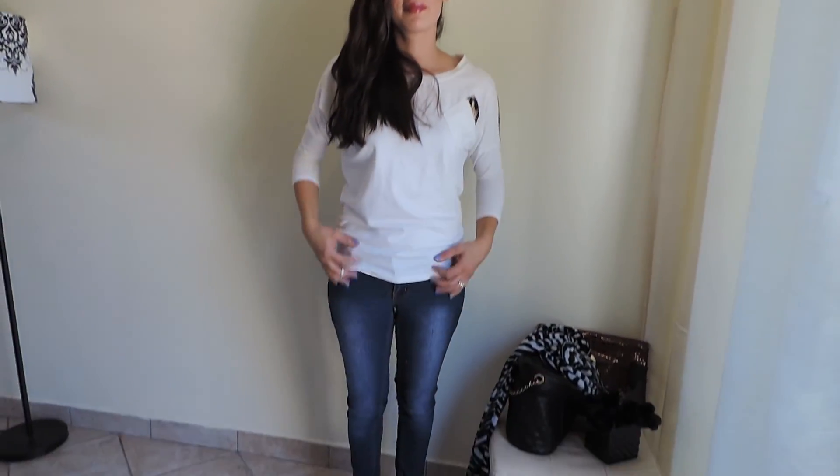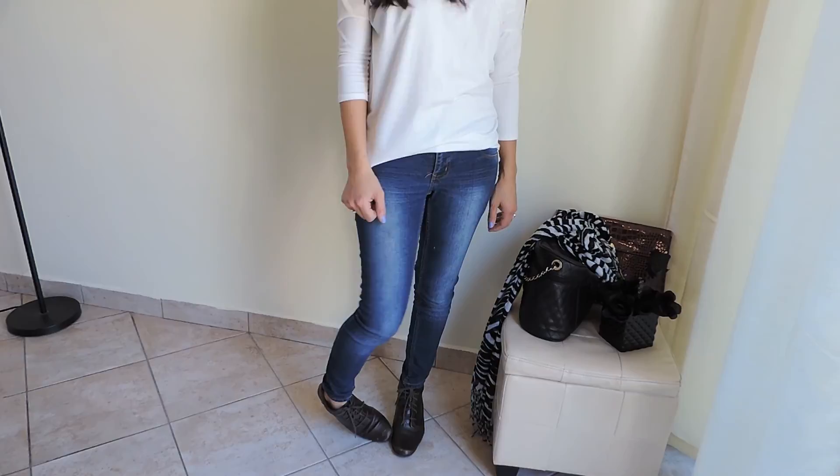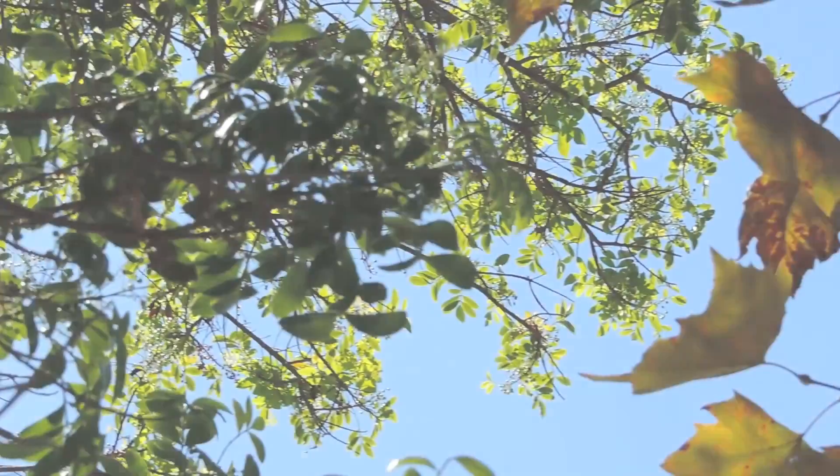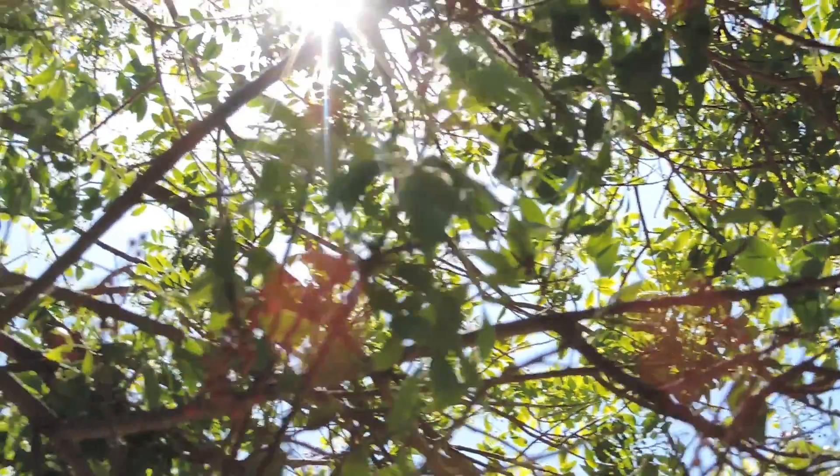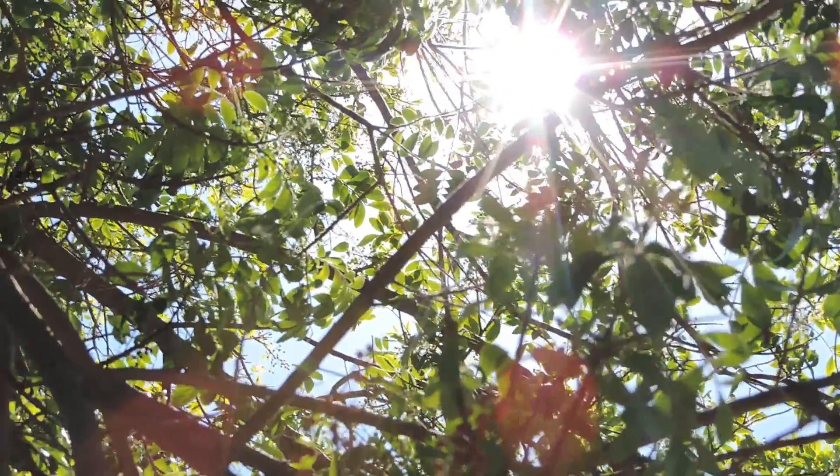So there you go, my three outfits. Which one was your favorite outfit? Go ahead and let us know, leave a comment in the section below and visit us on Twitter, Facebook, and Instagram. Thanks for watching and I'll see you guys later.